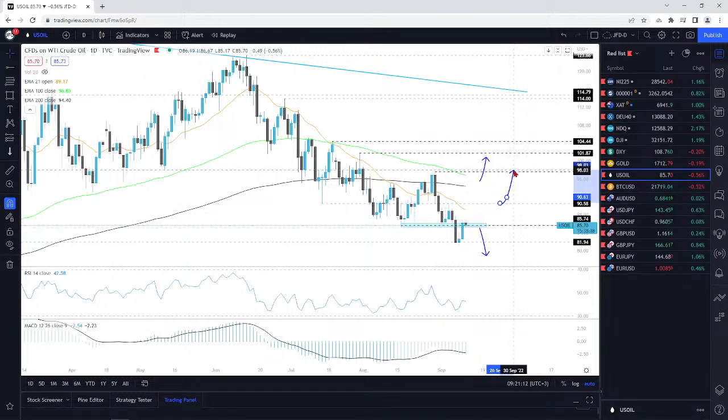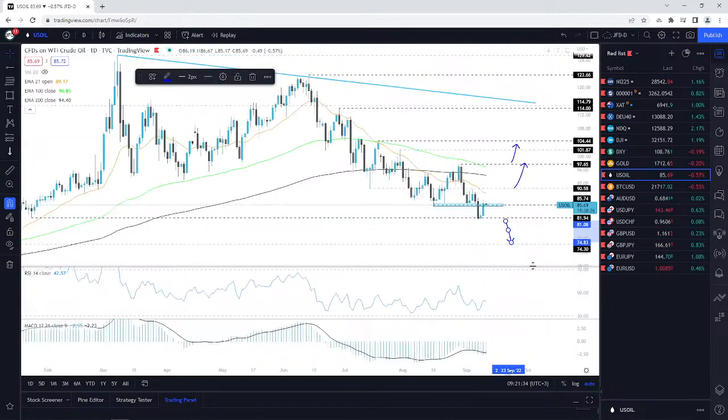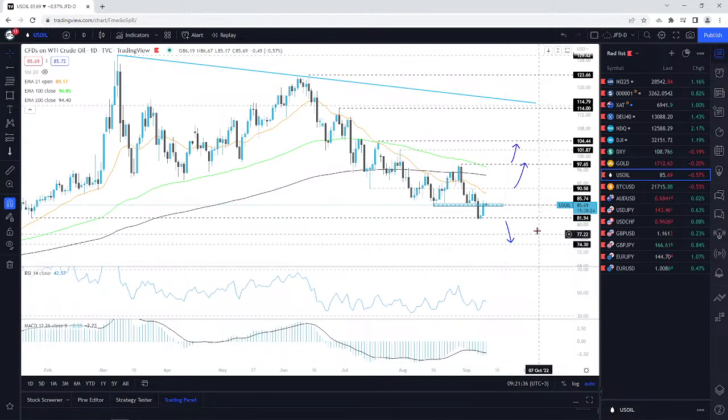For the upside, the area I'm going to be looking at is 90.58. If we do push above it, we could go higher — towards that 97.65 and so on. For the downside, I'm still leaning overall towards the downside, but at this point I would need to see a drop below that 81.94 zone. That could attract potentially more sellers into the game.